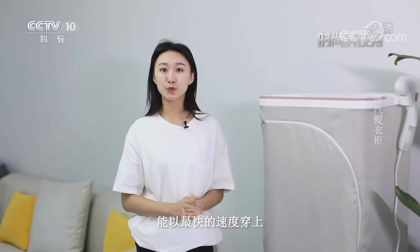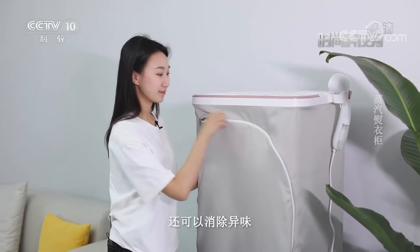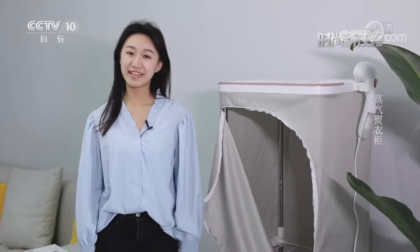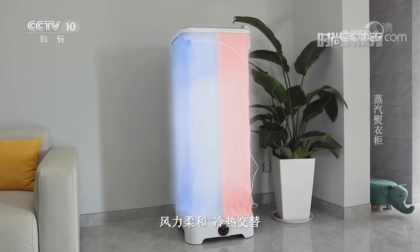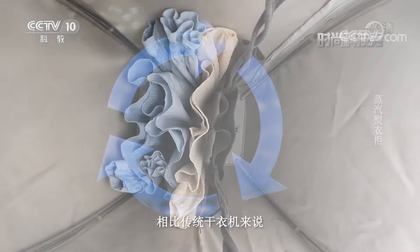900W，低能耗，低噪音，陶瓷发热，热效比高，能以最快的速度穿上干爽又舒适的衣物，还可以消除异味。可以穿上美美的衣服去拍照啦。全自动蒸汽干衣机，风力柔和，冷热交替，利用衣物形成风罩，热气流循环，相比传统干衣机来说更加高效、安全。